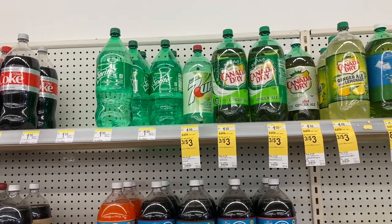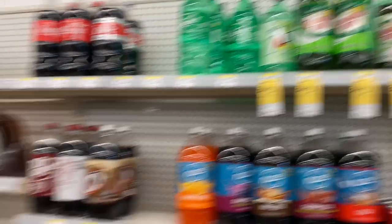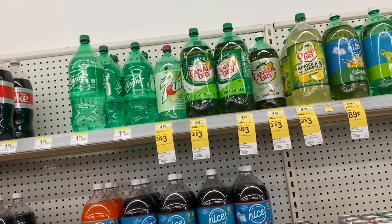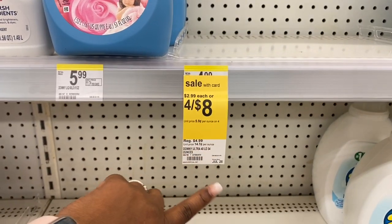The two-liter sodas are also three for $3, which makes them a dollar each. It looks like Canada Dry, 7UP, and root beer are all three for $3. If you need bottled soda, that's a great option.